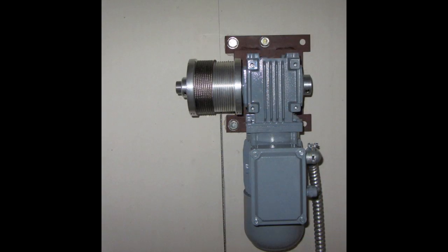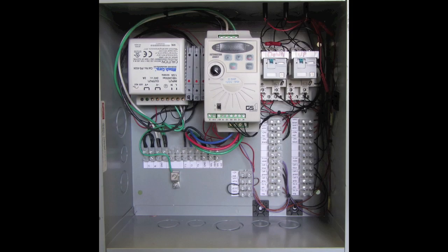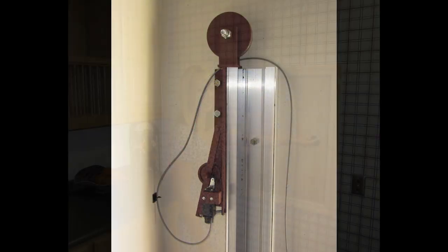Our three phase motor gearbox is designed for commercial industrial use, protected by a variable frequency drive. All components are industrial grade and crossover to our certified commercial systems.